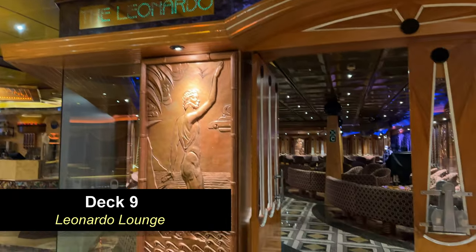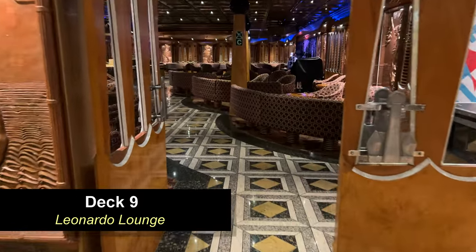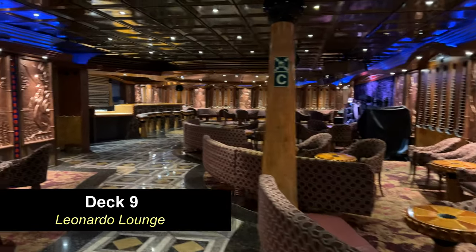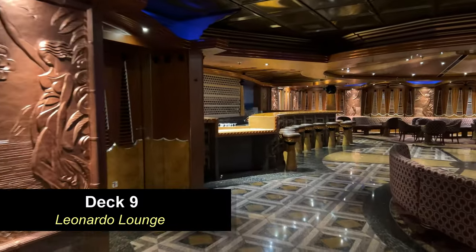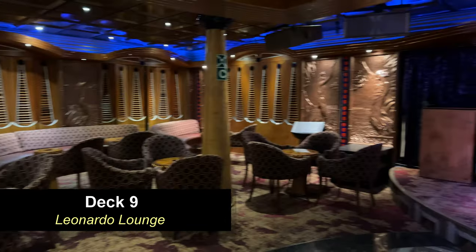Moving further forward on Deck 9, you're going to find the Leonardo Lounge. This is another one of those spaces where you can go for karaoke or a live performer and enjoy some drinks and company of friends. Carnival did a great job designing the public spaces on the Fantasy Class ships — there seems to be adequate space for stuff like this.